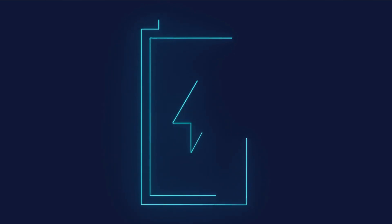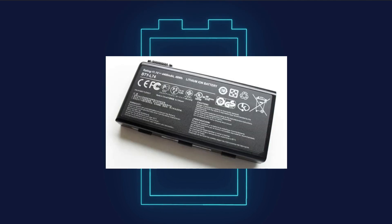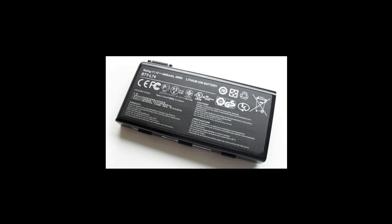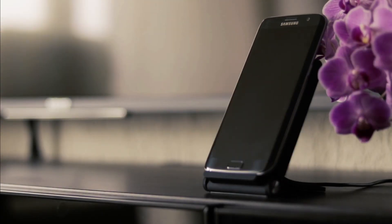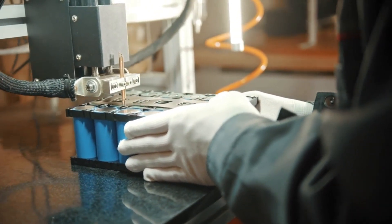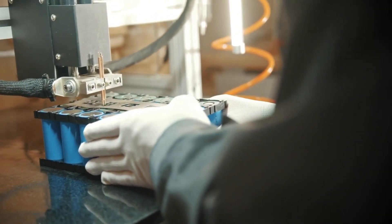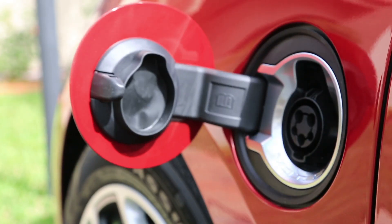In recent years, there has been a surge of interest in developing new types of batteries that are more environmentally friendly and sustainable. One promising technology is the solid-state battery, which uses a solid electrolyte instead of a liquid or gel electrolyte. Solid-state batteries have the potential to offer higher energy density, longer life cycle, and improved safety over conventional batteries. Another promising technology is the flow battery, which uses two tanks of electrolyte that flow through a cell to generate electricity. Flow batteries have the potential to be scaled up to provide large amounts of energy storage for renewable energy systems such as wind and solar power.